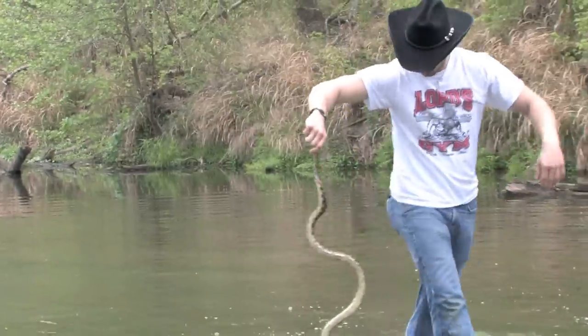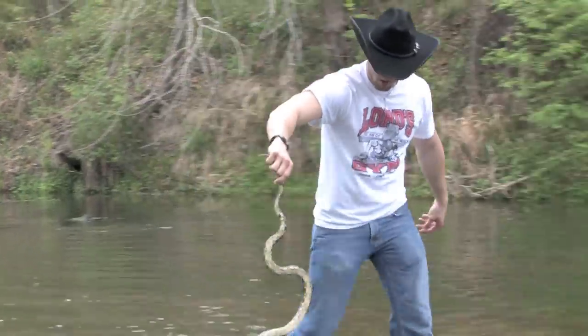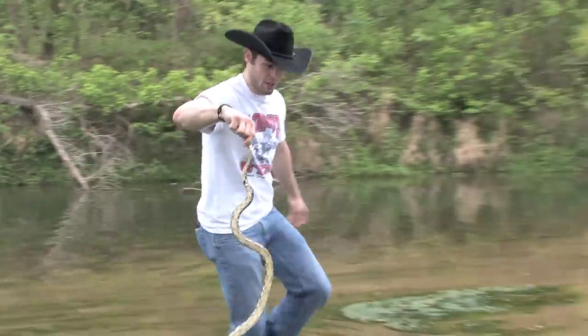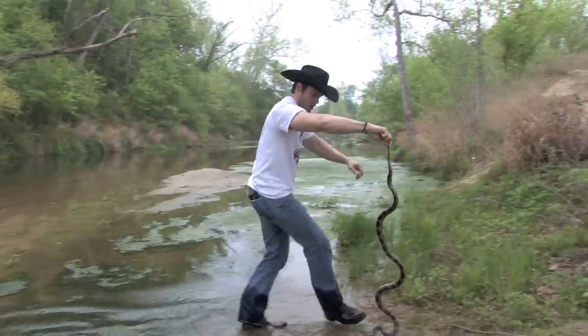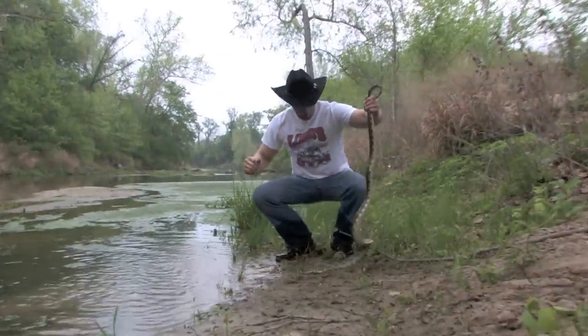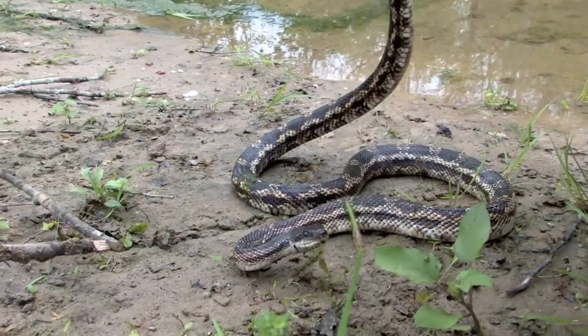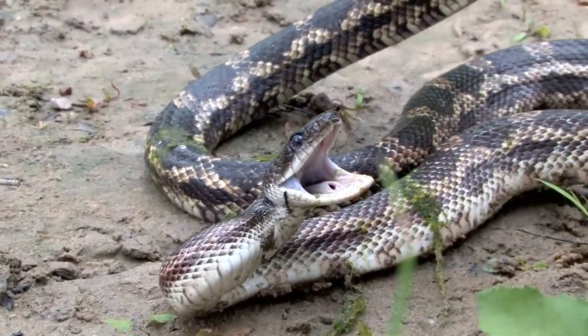I'm going to walk him over here so you guys can take a better look at him. Oh my gosh, look at the pattern on this big old boy. Texas rat snake. Normally the ones that I catch are a little bit grayer or blacker, and you can see this guy's got his yellow coloring, which is typical of what we have in the state of Texas.